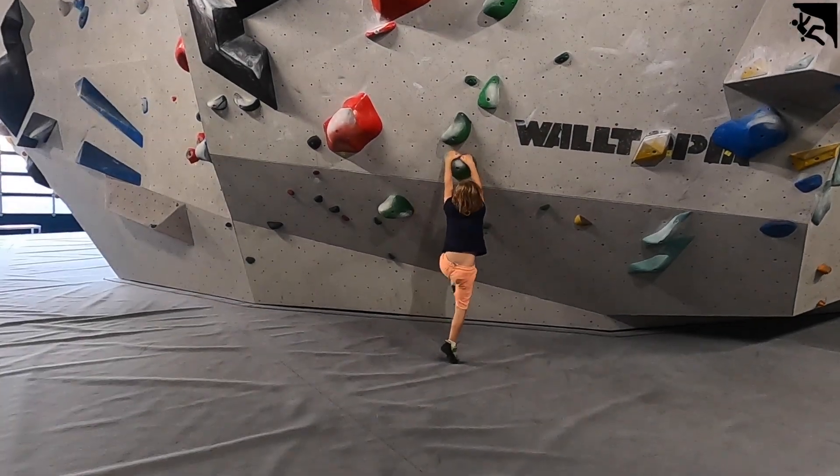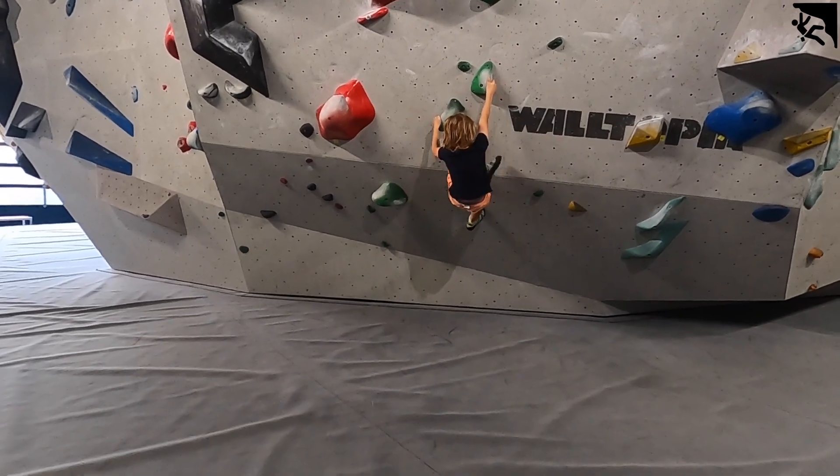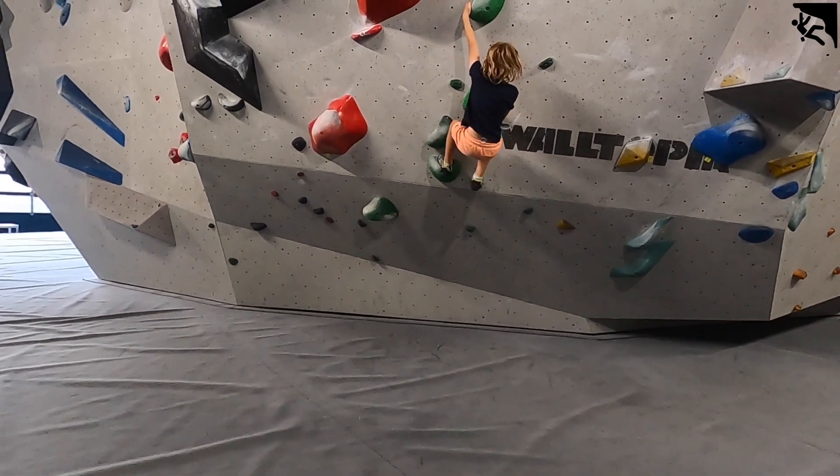Hello everybody, welcome back to a Hold Heroes video where we're doing a side-by-side of our climbing techniques. We're kicking off with Jack here, 6 years old, about 30 kilos, has been climbing for about half a year now.